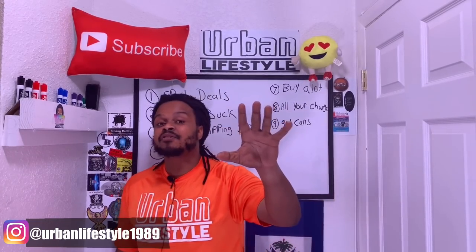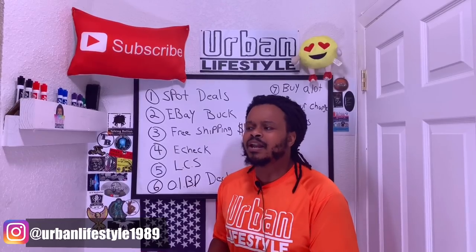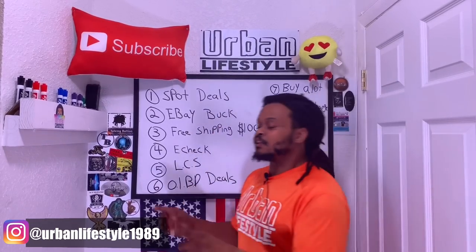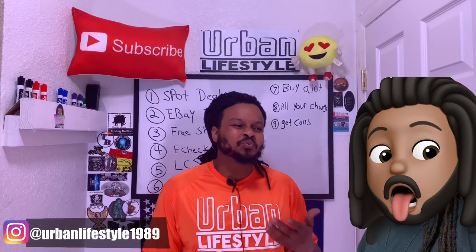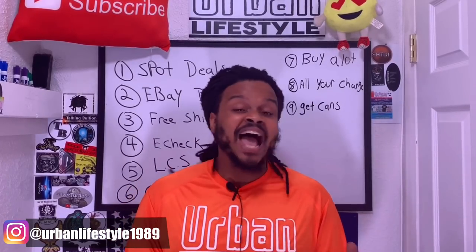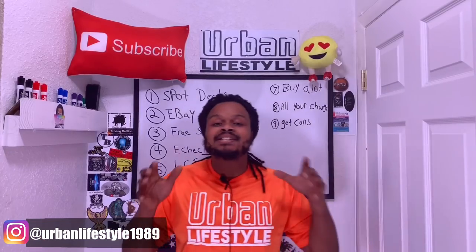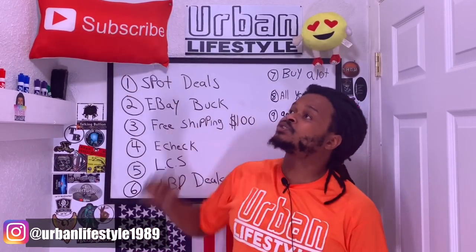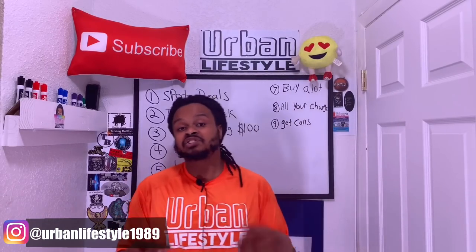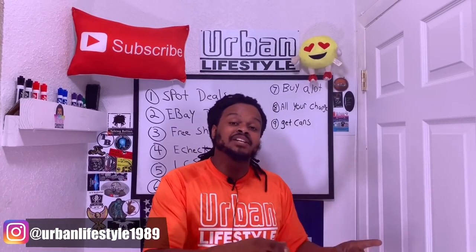Silver buying advantage number six — online bullion dealer deals. Dealers that happen to be online are always giving out deals. They always have a this week's special, next month's special, 4th of July special, Valentine's Day special — they're always giving out deals. What I normally do is subscribe to their newsletters, and every time they have a deal and I have the money, I'll buy it. That's another good way of taking advantage of buying silver.